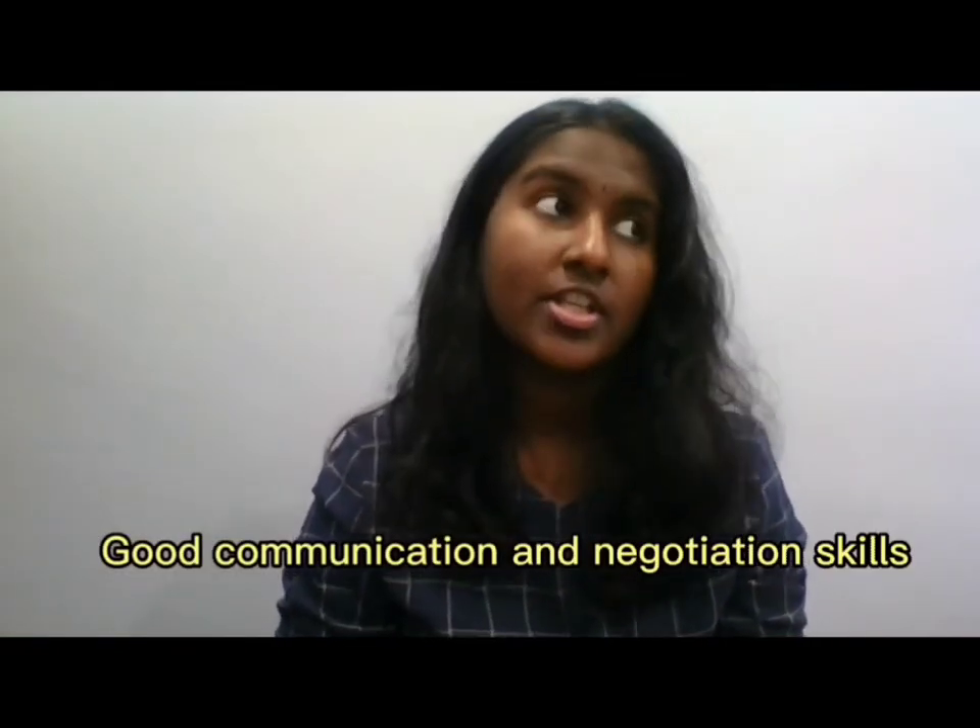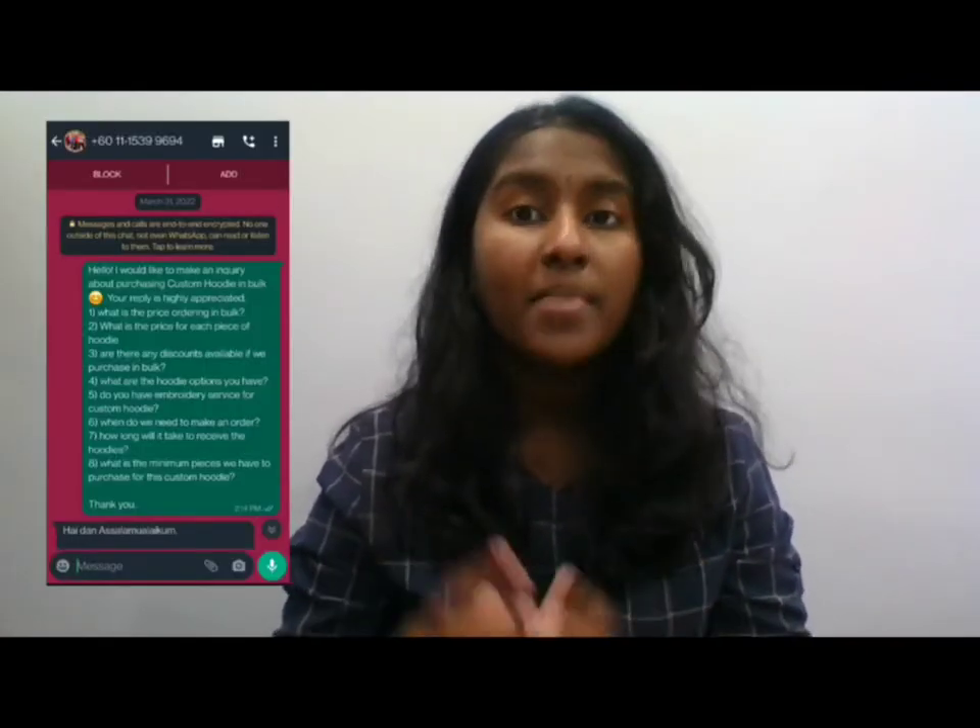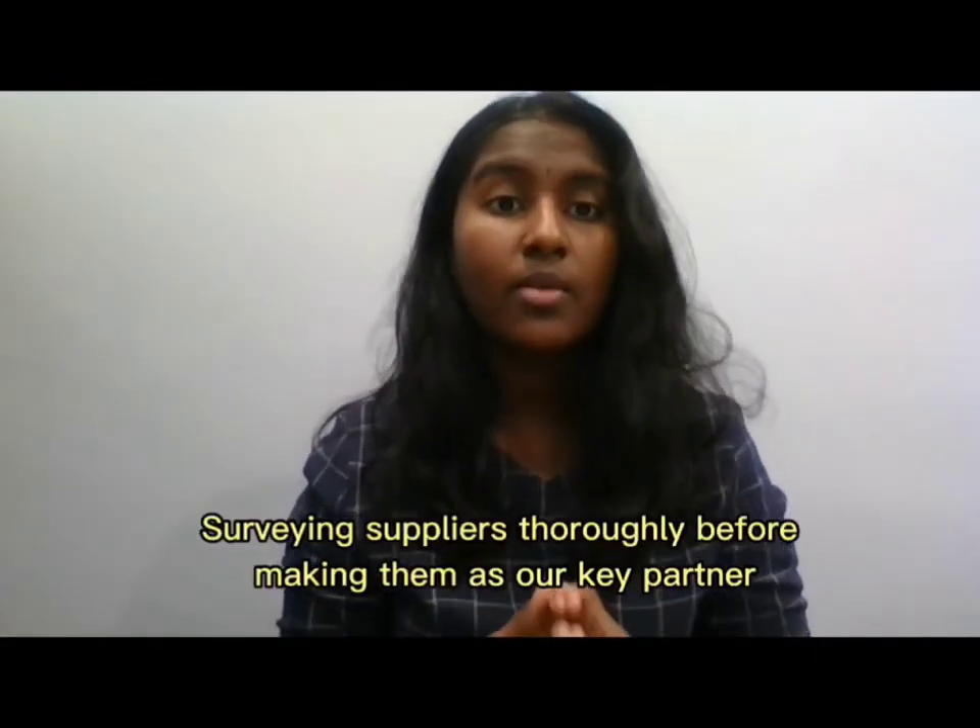Through this online business, I personally achieved many things. First, I developed good communication and negotiation skills. Being in the production department, I dealt with suppliers, conveying and gathering information. I felt I was able to communicate professionally with suppliers, and I also learned how to survey thoroughly to find suppliers offering the best price and quality materials.